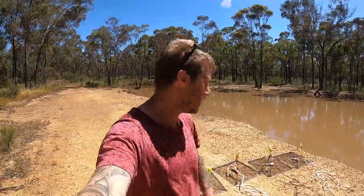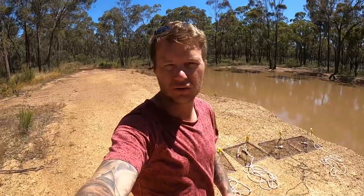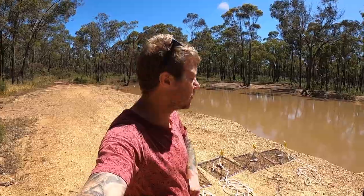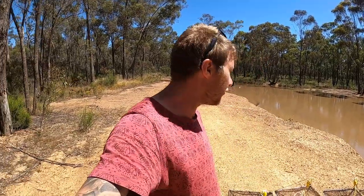G'day guys, welcome back to another video. I've come out to this dam in the middle of the bush - never been here before, didn't even know it existed. As you can see behind me, I've got five nets all rigged with chicken. Just went to Coles and grabbed a couple of chicken wings. It's pretty interesting to see how this dam goes - it's pretty large, deep at one end, so we've chucked some nets at each end.